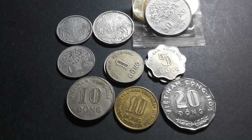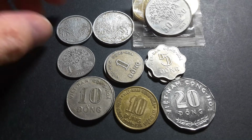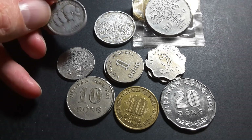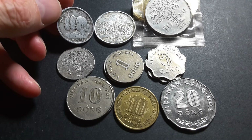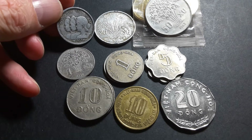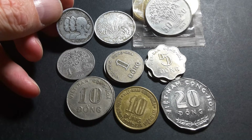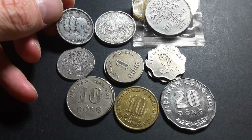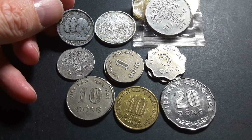The capital Saigon eventually fell on the 30th of April 1975. We also have coins issued under the French mandate, when this was still part of French Indochina. The French were actually defeated in 1954 at Dien Bien Phu in northern Vietnam, and after that they decided to get out.